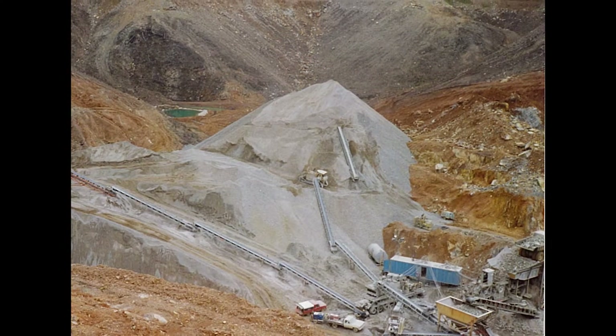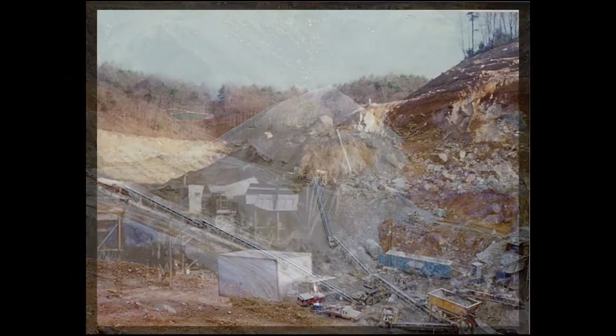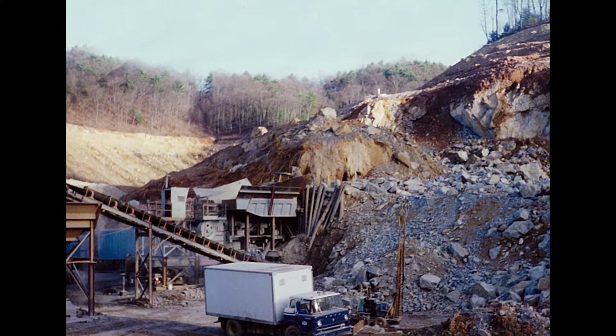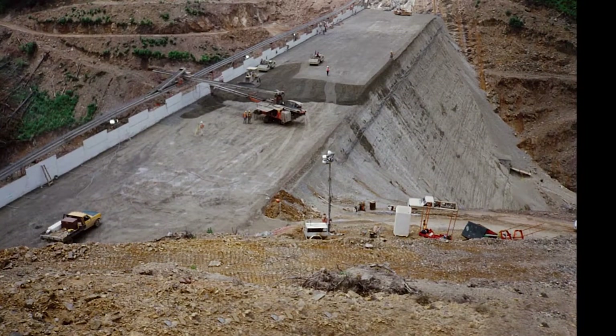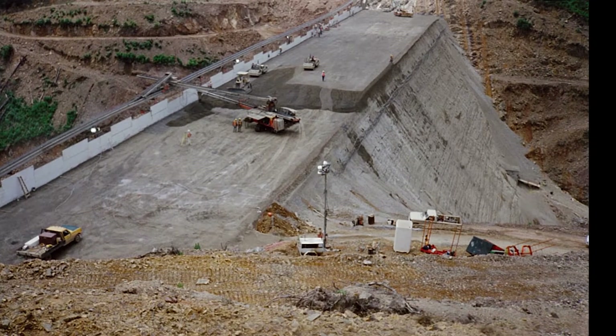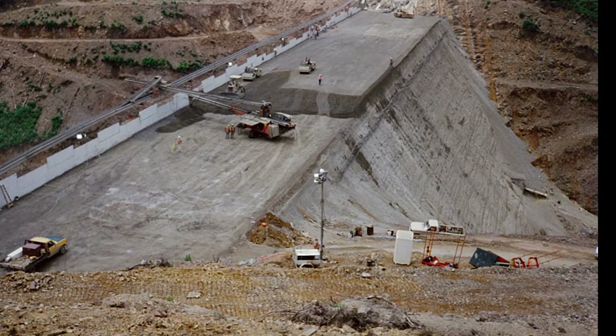In order to build the reservoir's dam, a quarry and concrete manufacturing facility were developed on site. The dam was built using roller-compacted concrete. As concrete was poured, steam rollers would pack the material down into one-foot thick layers. These layers were called lifts.